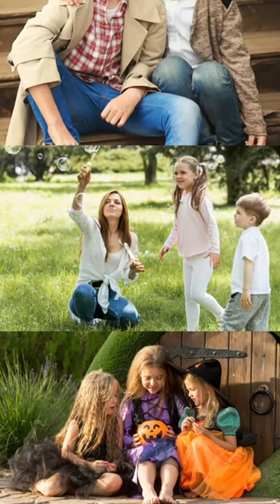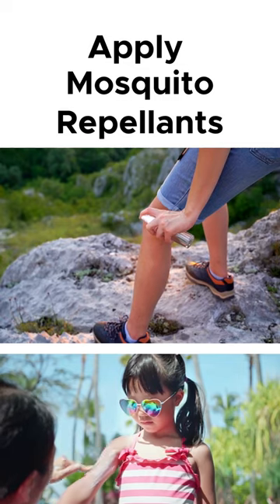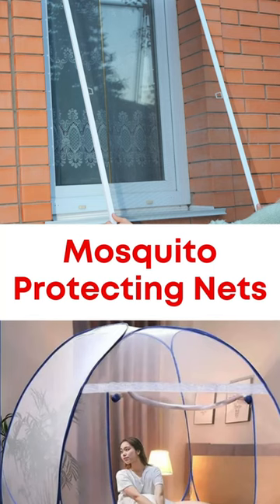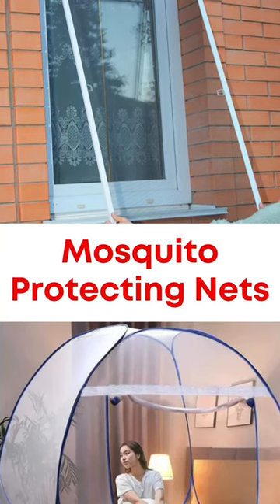While going out, clothe them fully in light-colored clothes, and appropriate mosquito repellents are supposed to be used and reapplied as per the product guidelines. Use permethrin-treated nets to cover the doors and beds so that there are fewer mosquito bites.